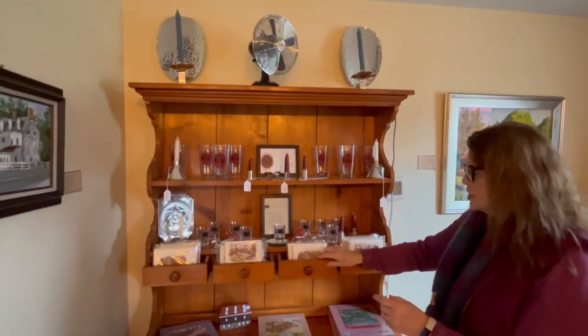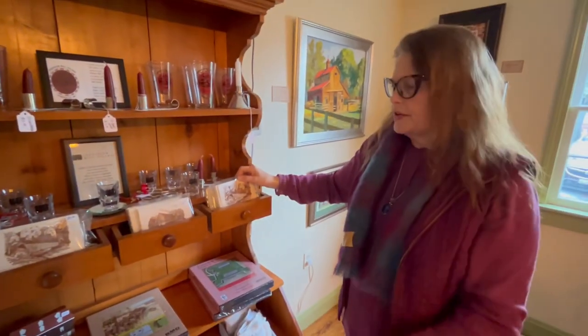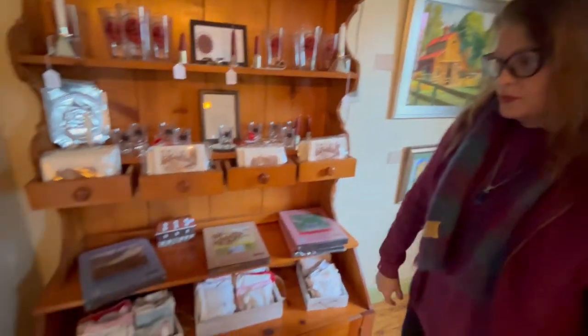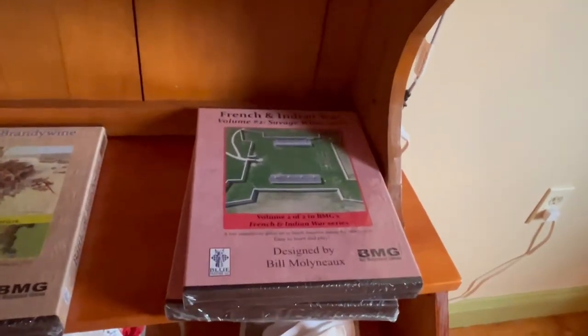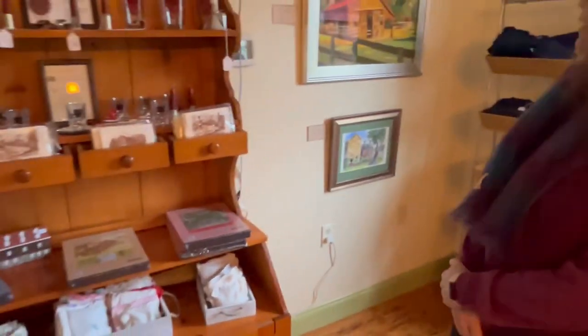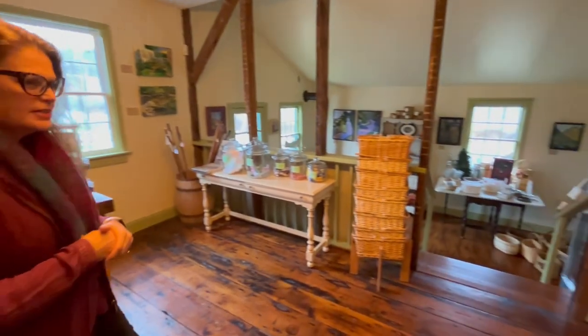We have some note cards — some are of the Jericho Covered Bridge just down the road and some of the mill. And we have more games from Bill Molyneux: the French Indian War and French Indian War II, which features Fort Frederick, another Maryland state park. More art. And down here we have a local basket weaver — one of our volunteers, Joan Betzel — her baskets are on our lower level.